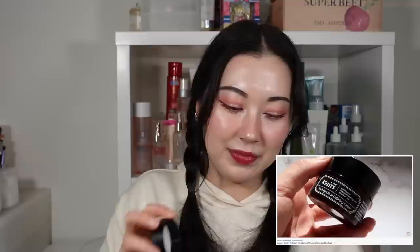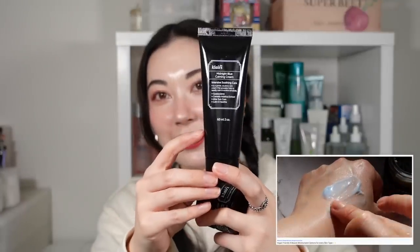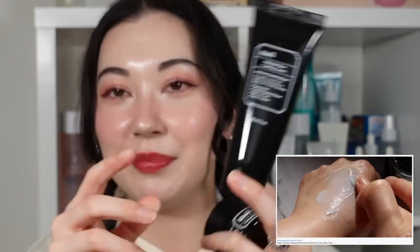One that I absolutely cannot live without is the Klairs Midnight Blue Calming Cream. Although I don't use this every day, it's the one I reach for when my skin is irritated or after I shave — whenever I need a bit of calming in my life. The jar is very small and I emptied it very quickly, and I opened my backup. Logan has also been using it non-stop after shaving. So 30ml plus more than halfway through a 60ml in half a year — we love this stuff.